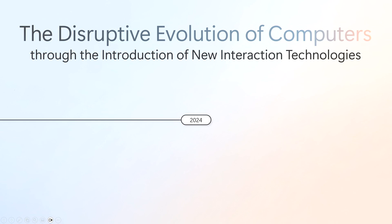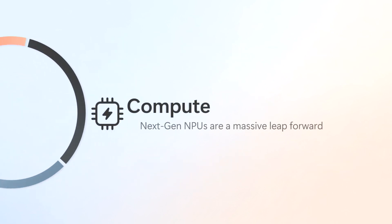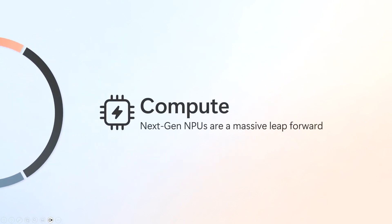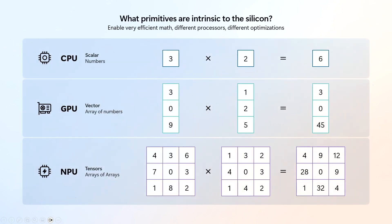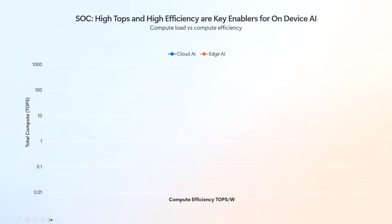Today, the big thing that's happened with the step function in compute is the neural processing unit. With NPUs, this is a really massive leap in compute availability at the edge. Neural processing units are specifically designed for the computation behind neural networks — they're basically tensor accelerators. If CPUs are great for scalars and GPUs are great for vectors, NPUs are purpose-built to handle tensors, all the way from the silicon architecture to the software stack.